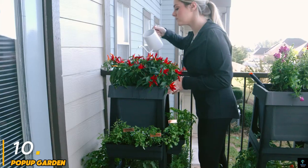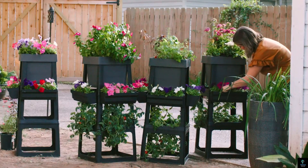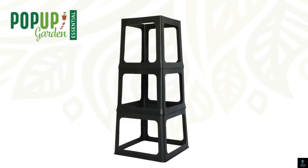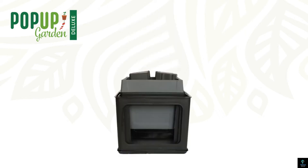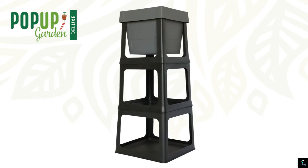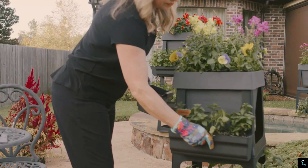Number ten: Pop-Up Garden. Pop-Up Garden is an innovative gardening solution designed to maximize space and simplify the gardening process. This versatile, portable garden allows users to grow plants, vegetables, and flowers in a compact, self-contained environment, making it ideal for small spaces like balconies, patios, or urban backyards. The Pop-Up Garden features a sturdy, collapsible frame and breathable fabric, ensuring proper drainage and aeration for healthy plant growth. Its modular design allows for easy assembly and disassembly, making it convenient for seasonal gardening or storage.